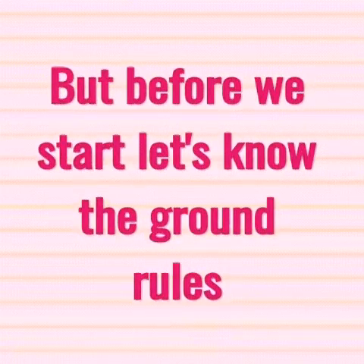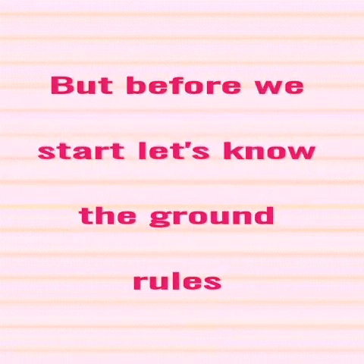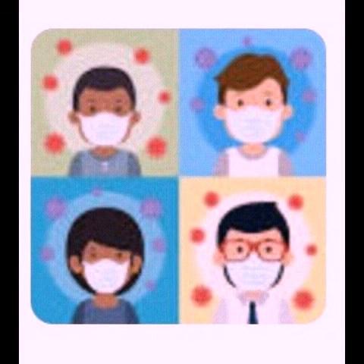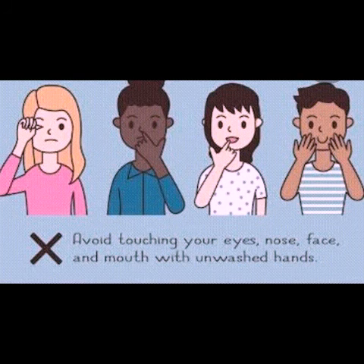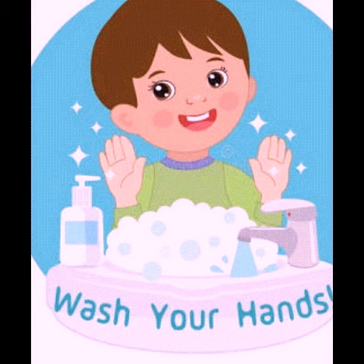But before we start, let's know the ground rules. Always wear your face masks everywhere you go. Avoid touching your eyes, nose, face, and mouth with unwashed hands. Also, wash your hands regularly.